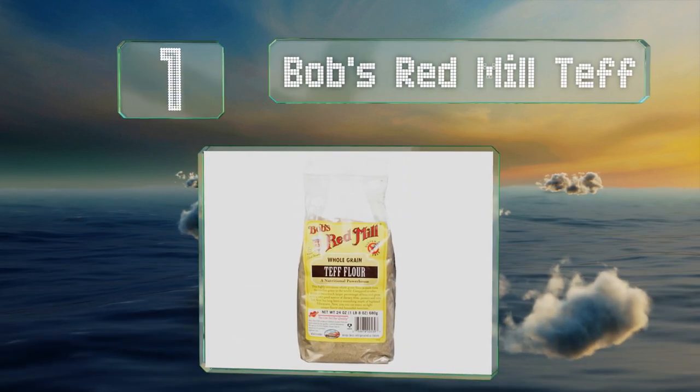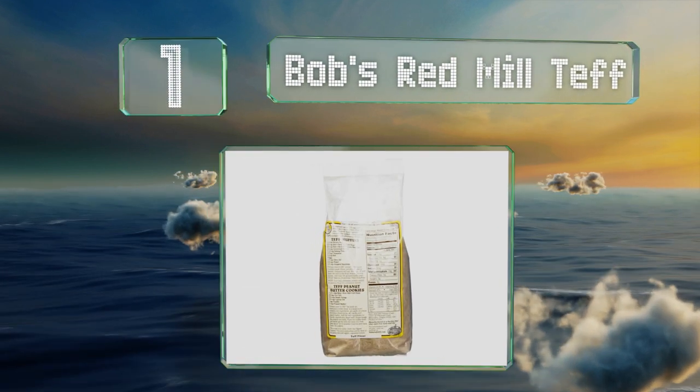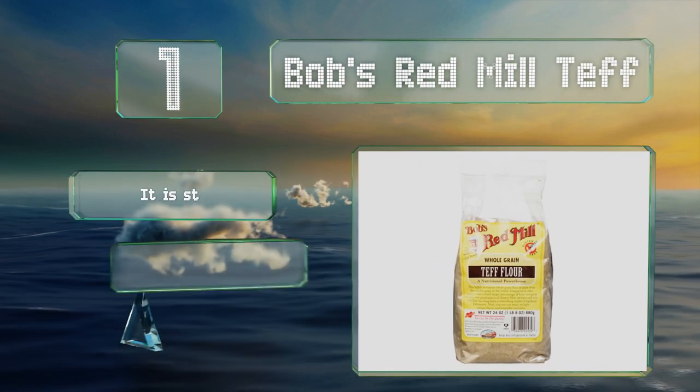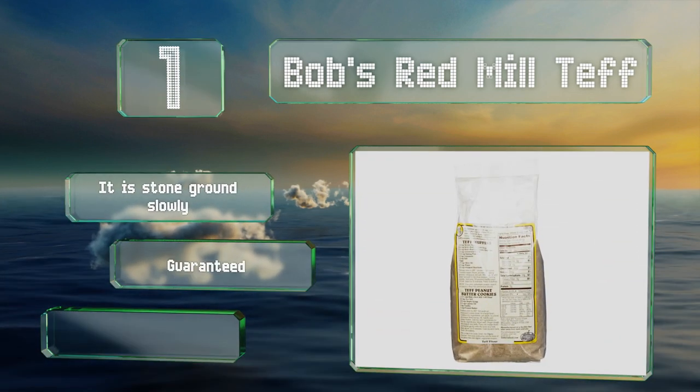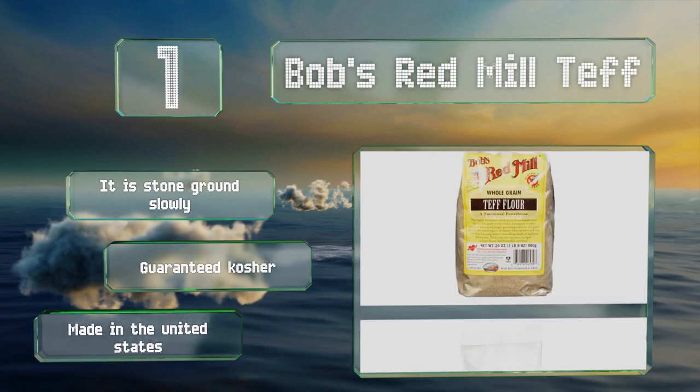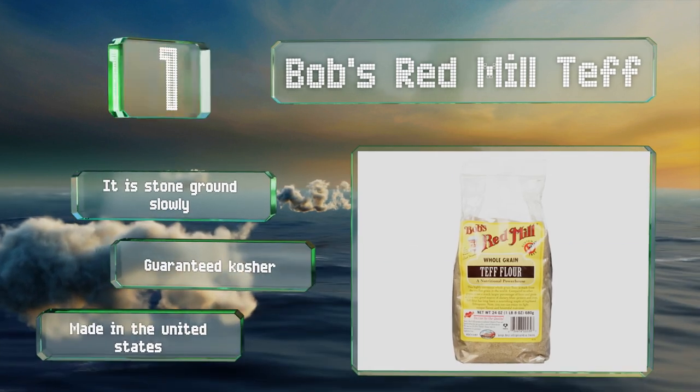Taking the top spot on our list, with five grams of fiber and protein per serving, Bob's Red Mill Teff may add the nutrients you need in your baked goods to make them more satisfying. To ensure it's 100% gluten-free, every batch is tested using an enzyme-linked immunosorbent assay. It's stone ground slowly and guaranteed kosher, and it's made in the United States.